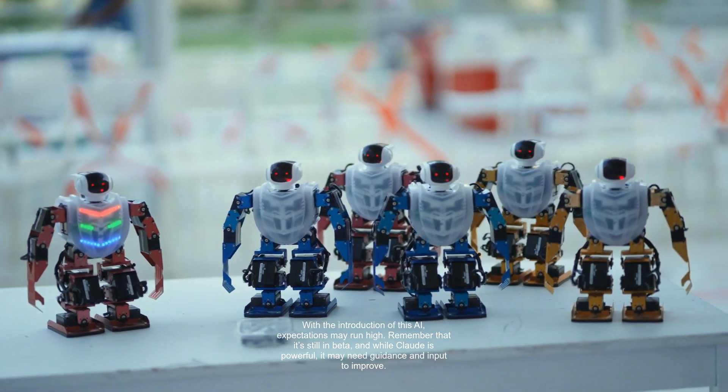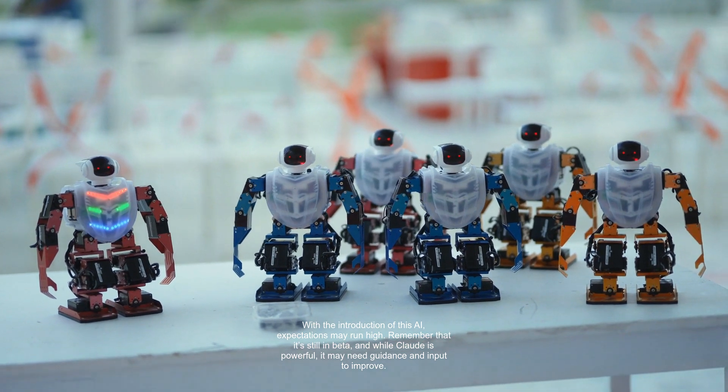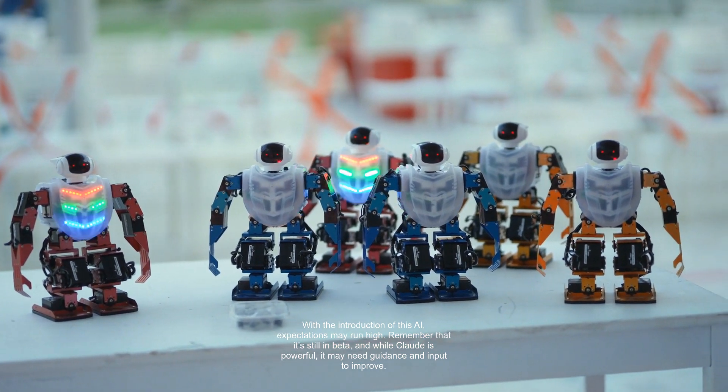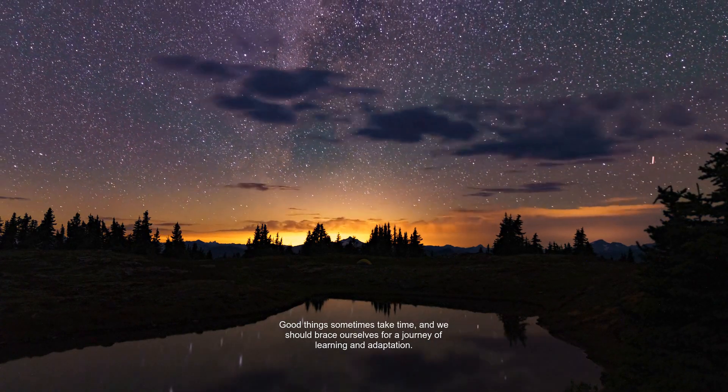With the introduction of this AI, expectations may run high. Remember that it's still in beta, and while Claude is powerful, it may need guidance and input to improve. Good things sometimes take time, and we should brace ourselves for a journey of learning and adaptation.